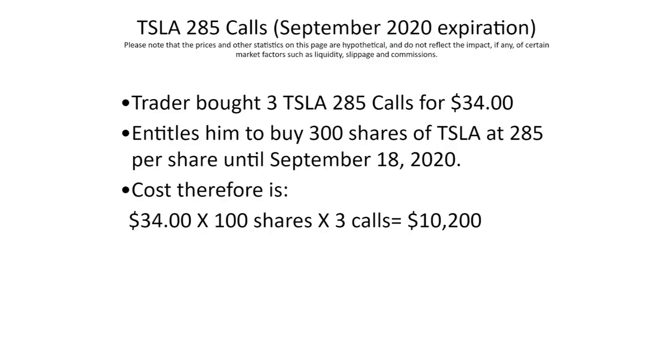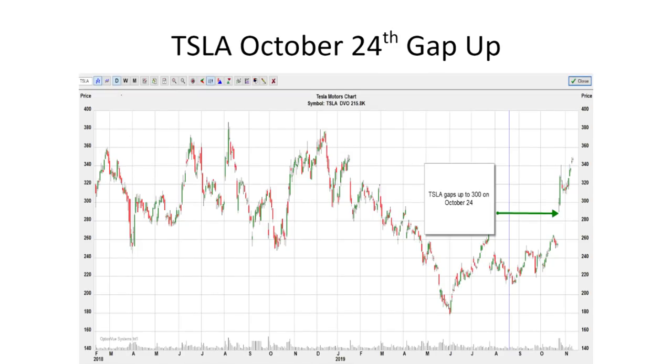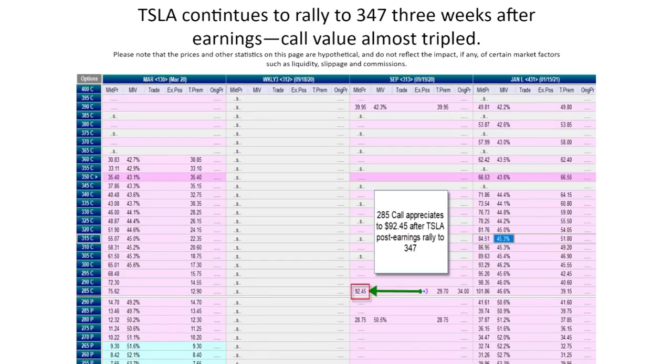On October 23rd, Tesla was trading around $250 and then earnings were released and the stock gapped up to $300. This trader's instincts turned out to be pretty good. As of today, Tesla is trading around $347, so the 285 call is now worth $92.45. I want to spend a minute to break down why the call appreciated to $92.45 from its original cost of $35 and some of the implications of that.